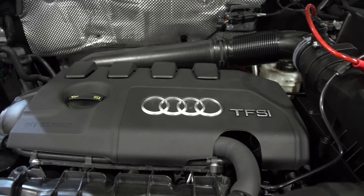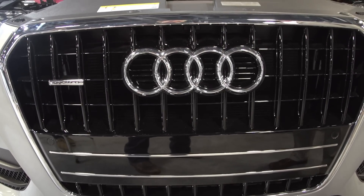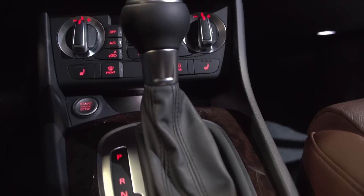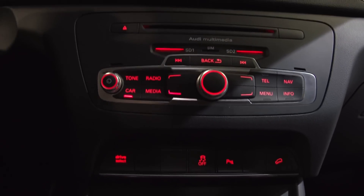You've got the 2.0-liter TFSI engine, you're going to get 210 horsepower, 207 foot-pounds of torque, coupled with a 6-speed Tiptronic automatic transmission, and of course you've got your Quattro all-wheel drive system.